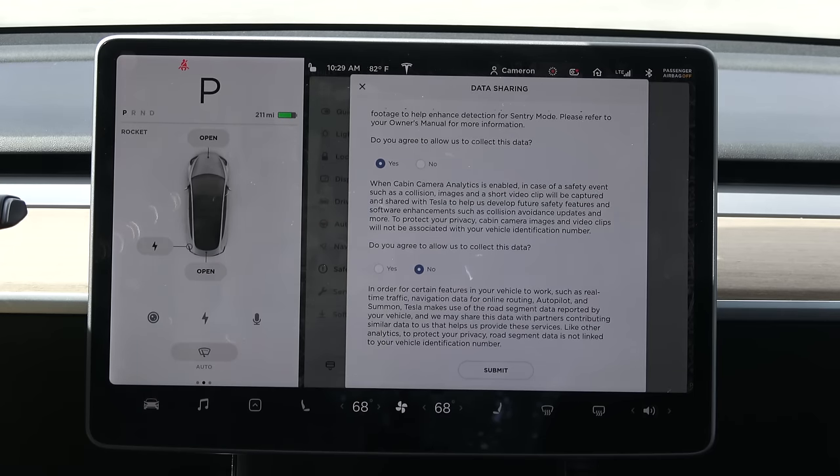Tesla states: 'To protect your privacy, cabin camera images and video clips will not be associated with your vehicle identification number.' I'll believe it when I see it. My recommendation to everybody is to say no, at least for now. The liability this creates is tremendous. The privacy issues if this data falls into the wrong hands could be significant, and the gain to any one of us individually is very low — but the risk, at best, is completely unknowable.